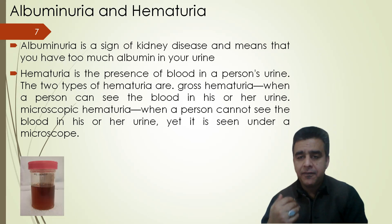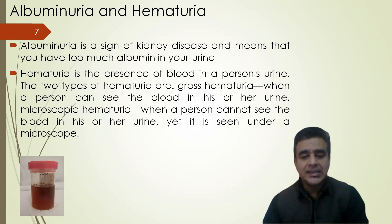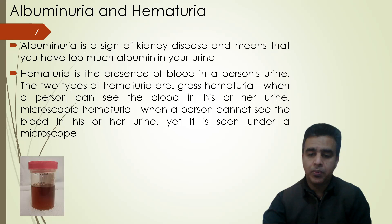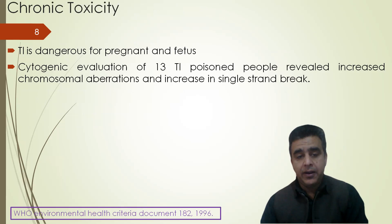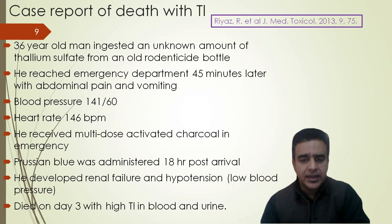There are two types of hematuria: gross hematuria, in which you can physically see the blood in your urine, and microscopic hematuria, where the blood can only be seen under a microscope. Thallium is also dangerous for pregnant women and the fetus. Cytogenic evaluation of 13 thallium-poisoned people revealed increased chromosomal aberration and an increase in single-strand breaks — confirming it is very toxic.